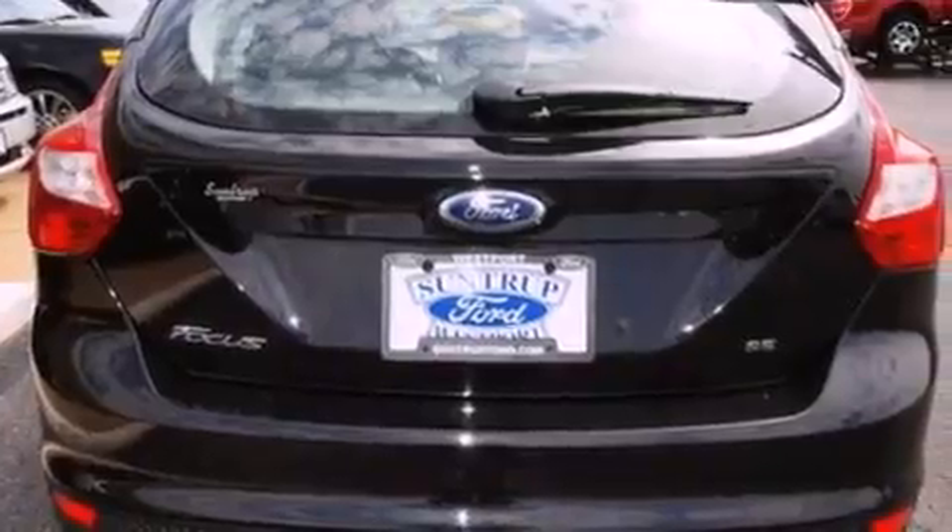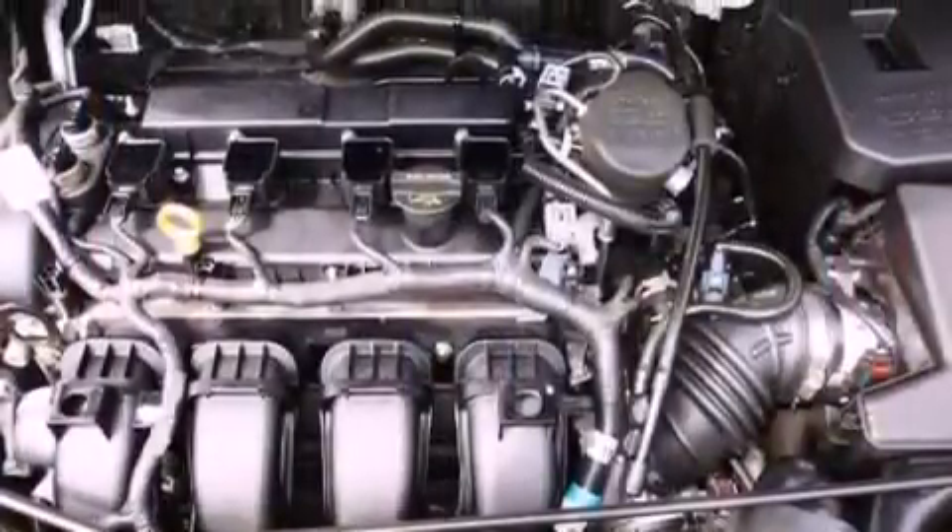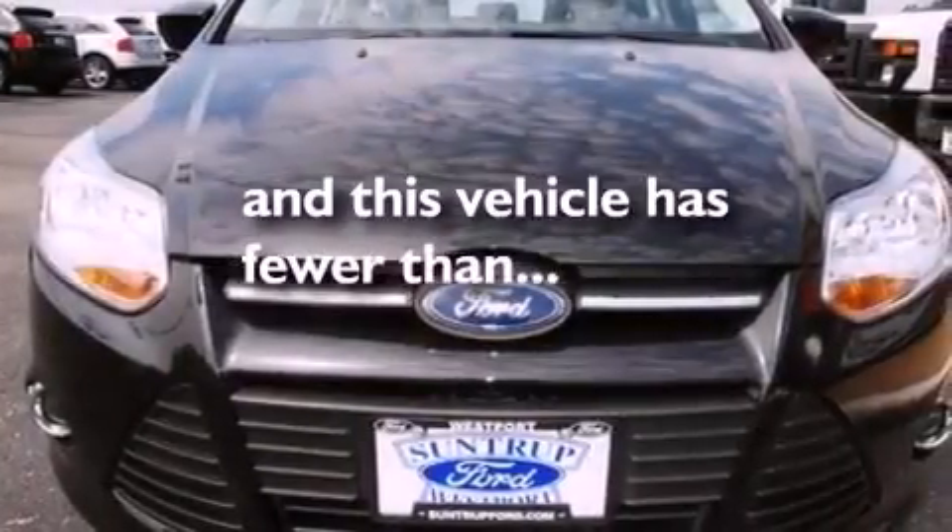A rear spoiler, an engine immobilizer theft deterrent system, dusk-sensing headlights, air conditioning, and this vehicle has less than 24,000 miles.